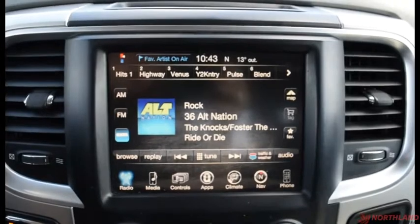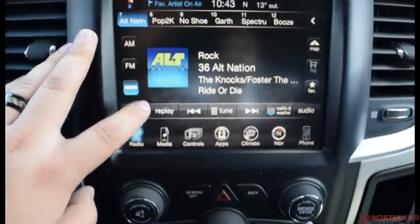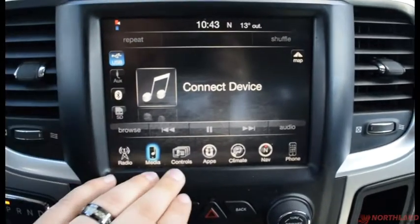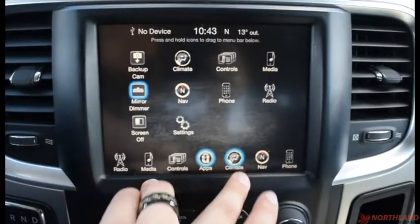Right in the center we have our 8.4-inch touchscreen display. We have AM, FM, and SiriusXM, as well as media tabs for USB, Aux cord, Bluetooth, or an SD card slot. We have controls over mirror dimmer, backup camera, and settings through there, and you have your apps here through Uconnect.